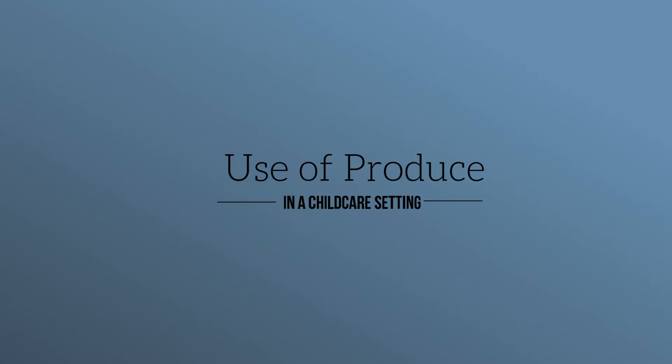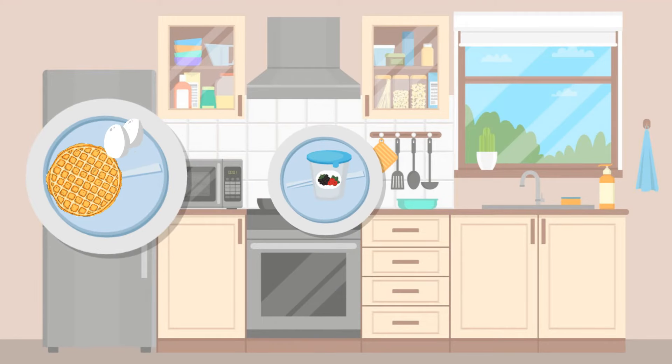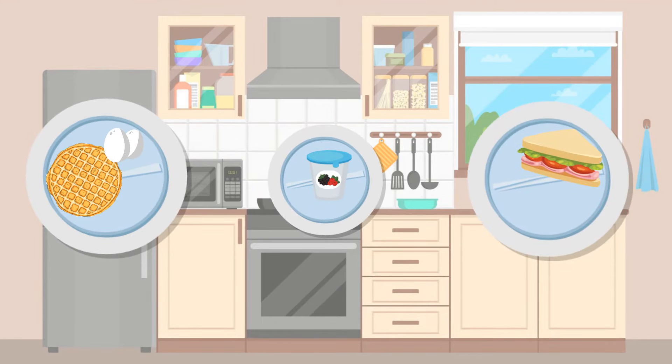Next is the use of produce in the child care setting. We encourage the use of fruits and vegetables at each meal and snack. Children learn to enjoy new foods by seeing them often. They may not eat the food the first, the second, or even the third time it's offered, but perhaps the next time they will.